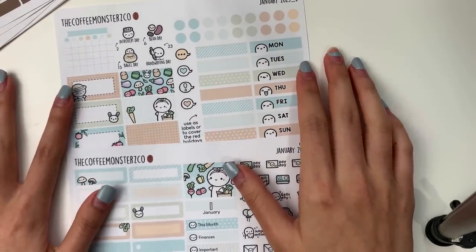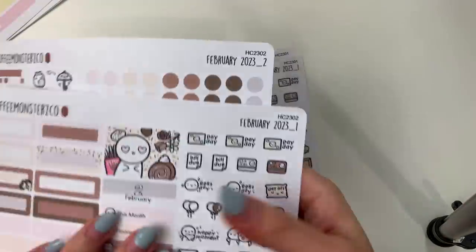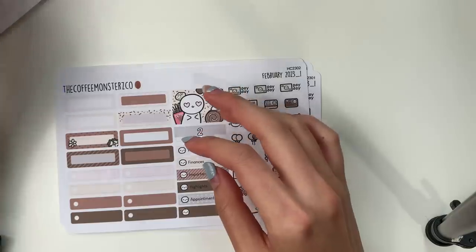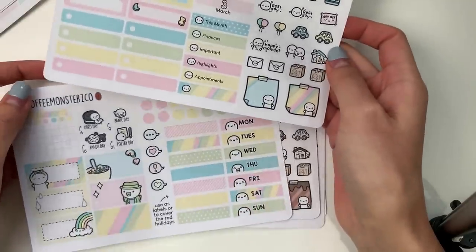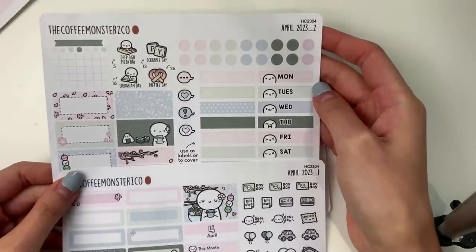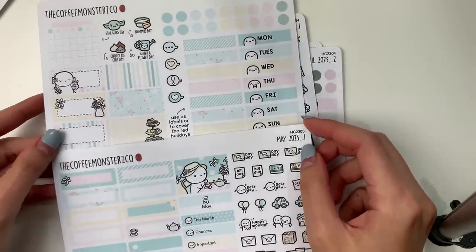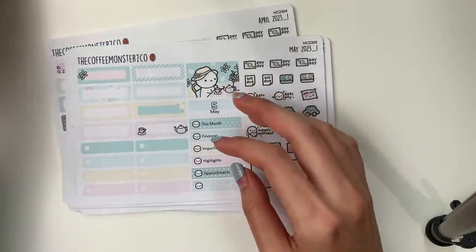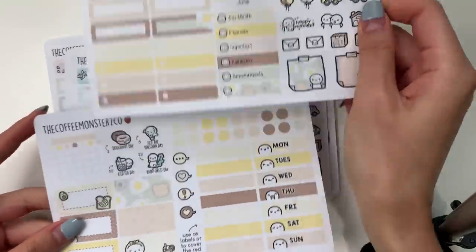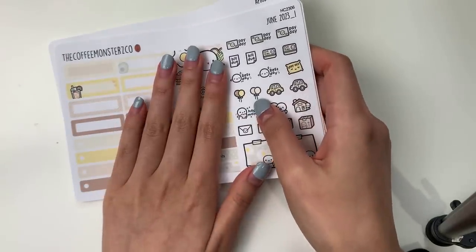Generally the same format but with some pretty good improvements. The January theme is a farmer's market slash veggie theme, February is chocolates and florals, March is lucky charms — super fun and colorful, April is a muted sakura slash Japanese cuisine theme, May is high tea slash afternoon tea, and June is a breakfast slash brunch theme. Very cute, and I'm very pleased with how it turned out.